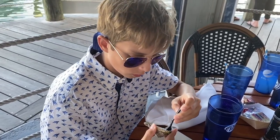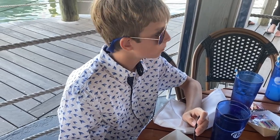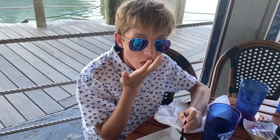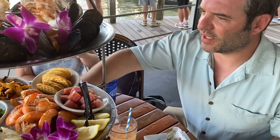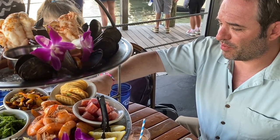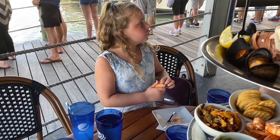We weren't sure if Amelia would like a raw oyster, so we had her try one with a little lemon. Surprisingly, she liked it! She swallowed it whole — that's how you do it, you don't chew it. We also had cocktail sauce with horseradish, which is super spicy, and vinegar which is super tangy. We wondered if she'd go for seconds — and she did want to come back for more.